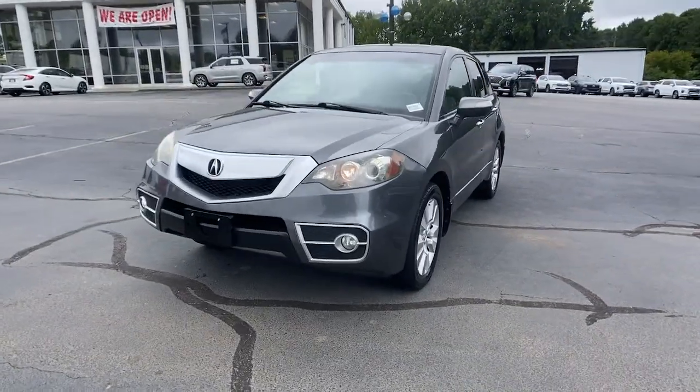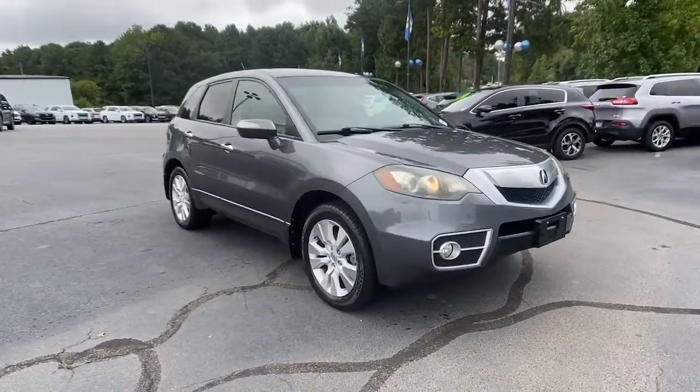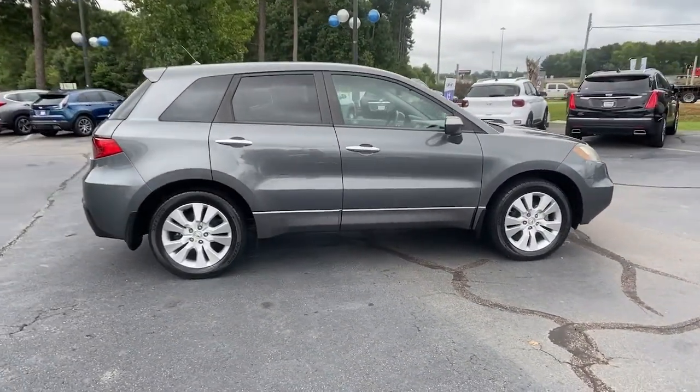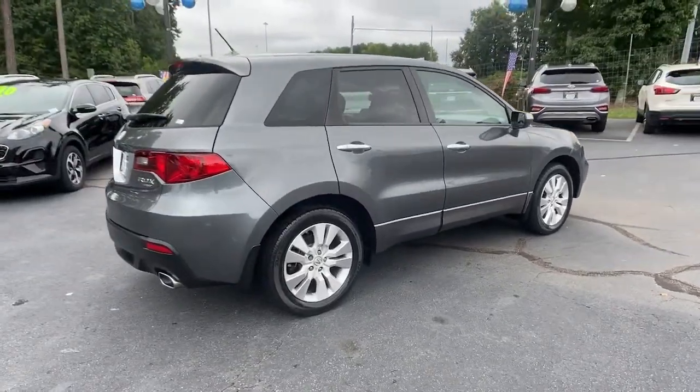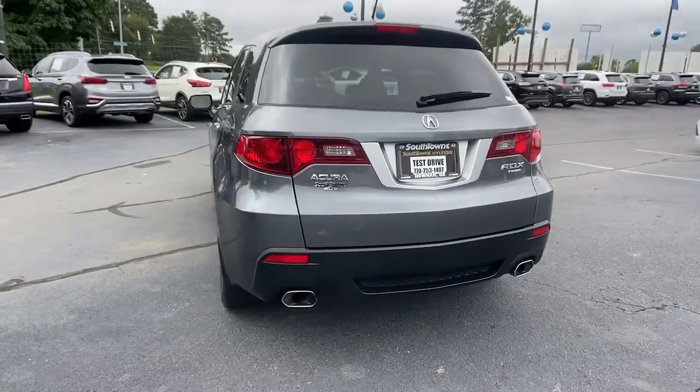Get into the 2011 Acura RDX. This vehicle still has fewer than 150,000 miles on the clock, so it won't last long. The Acura RDX, a luxury crossover SUV that handles whatever life throws at you in style and comfort.